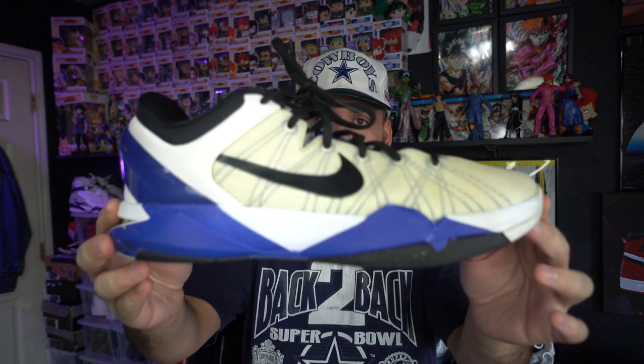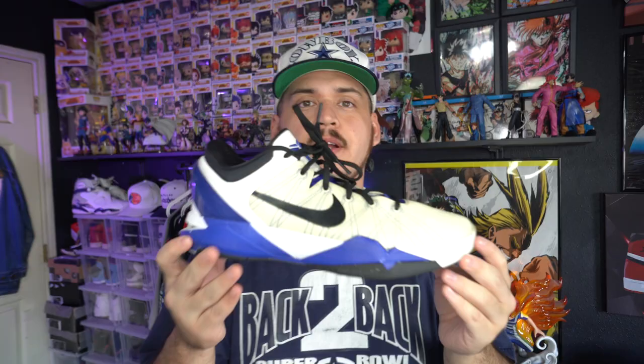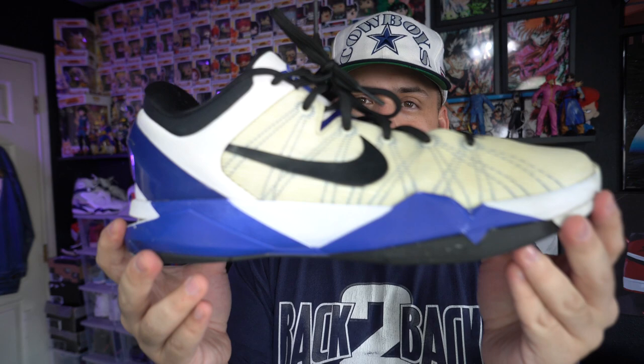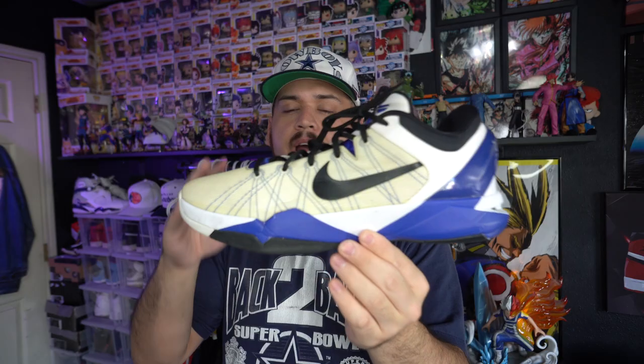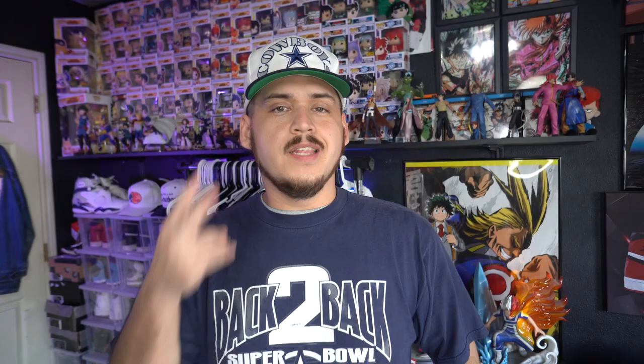The last three items I got on the first day were all sneakers — it was a Kobe type day. The first pair I paid $15 for is a pair of Kobe 7s in a purple and white colorway. The uppers are white Flywire which yellowed over time, but other than that they're not in bad shape. These have already been sold, and I actually sold them for more than I spent on all three pairs combined.